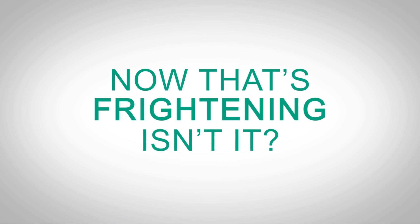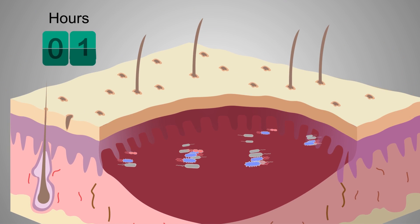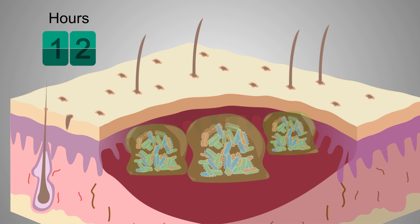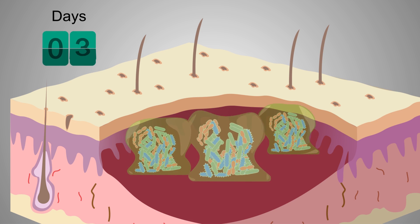That's frightening, isn't it? Planktonic bacteria attaches to the surface of the wound bed, forming irreversible attachments in 2–4 hours, secretes a slimy layer and becomes increasingly resistant to antibiotics and antiseptics within 6–12 hours. It grows into a mature biofilm in 2–3 days, then releases bacteria into the environment to settle somewhere else.